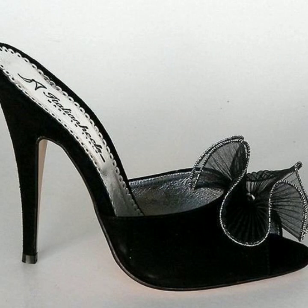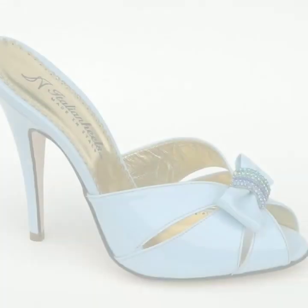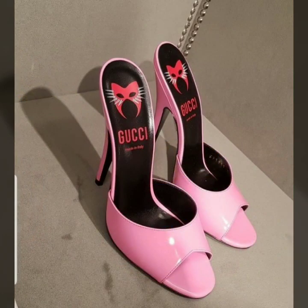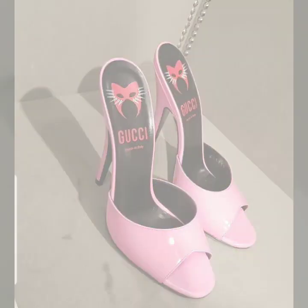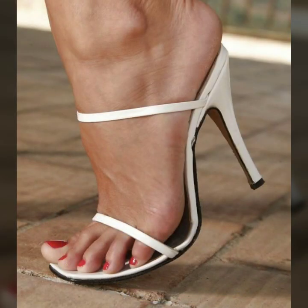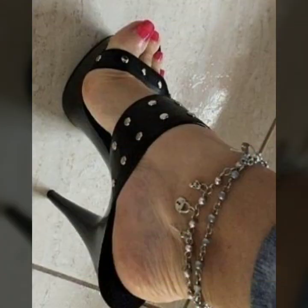Hello friends, welcome back to my YouTube channel. Today I will talk about the most beautiful, most trendy woman high heel designs — super high heel designs, super high heel without strappy sandal designs. Beautiful designs, beautiful ideas, beautiful color combination contrast, for stylish ladies. You can see in this video.